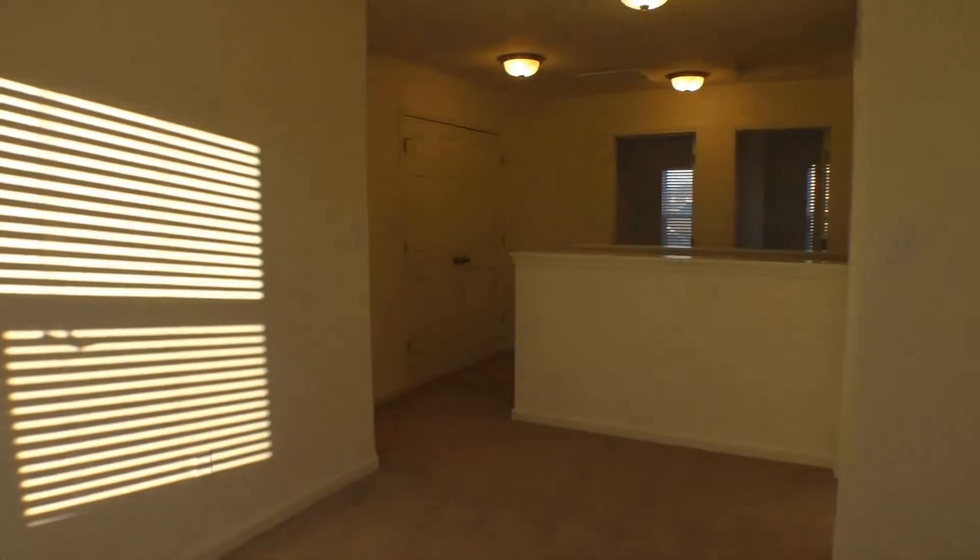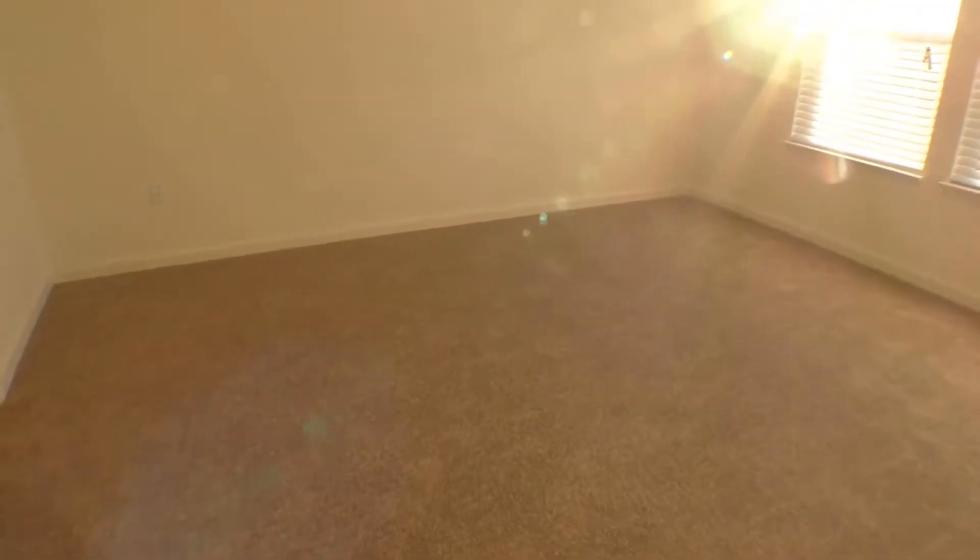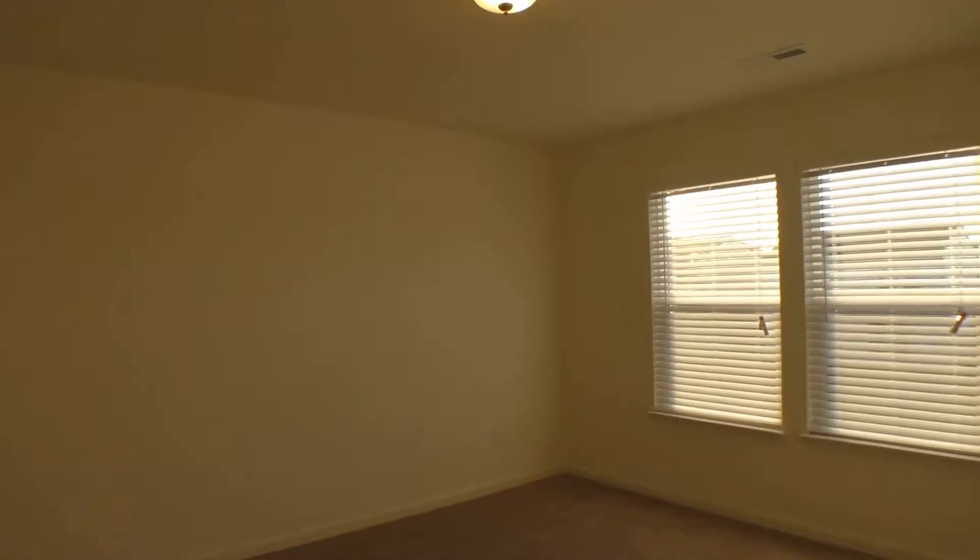Let's check out the master bedroom. This is a nice-sized room with lots of sun streaming in — neutral colors throughout. This room will easily fit a king-size bed, dressers, and all of that.